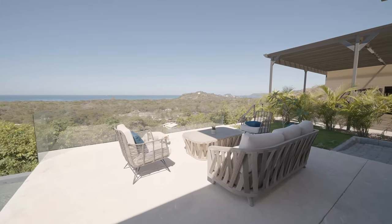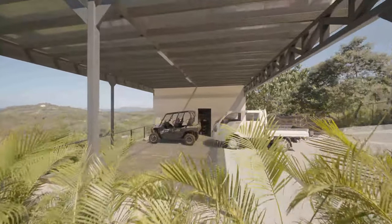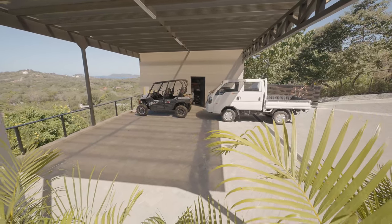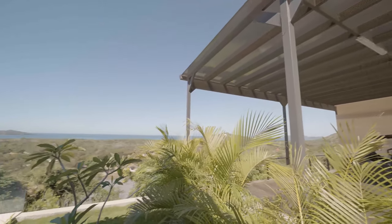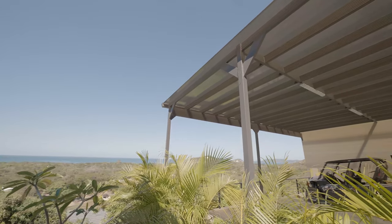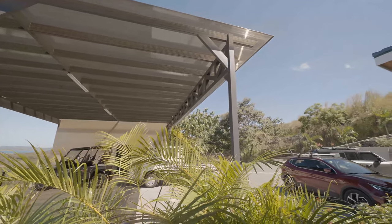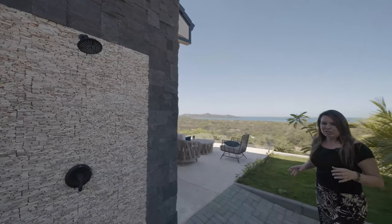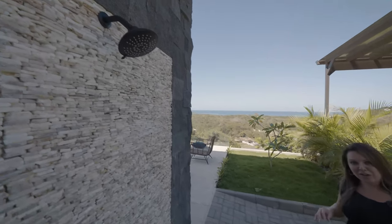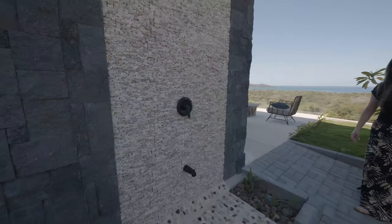We opted to do a carport as opposed to a closed-in garage to not lose the views. On the side, we put in a bodega or storage area with plenty of room for bikes, surfboards, leftover materials, and whatever else you need. The roofing material for the carport is called polyacryl in Spanish — it's basically a polyacrylic carbonate material where light still shines through, but it deflects the sunlight so it stays cooler underneath where your car is parked. We also have this beautiful outdoor shower, strategically placed before the pool so people can wash their feet and get the sand off.